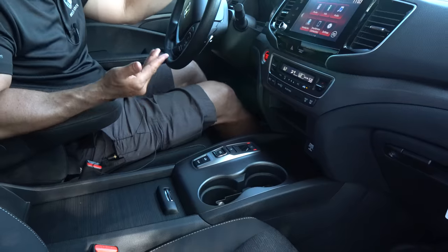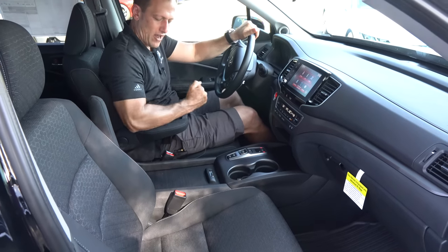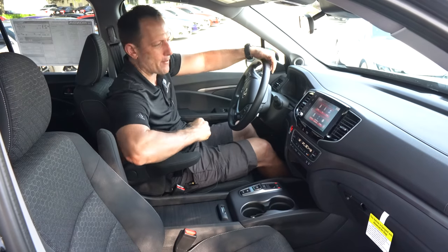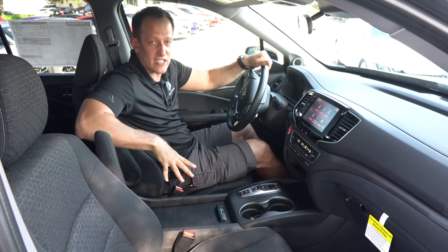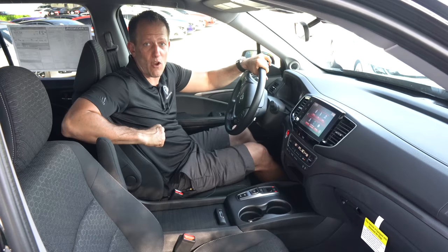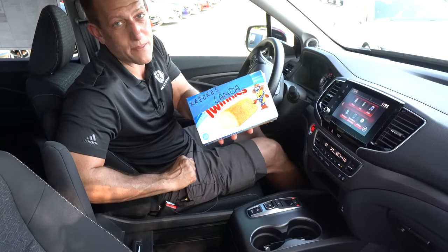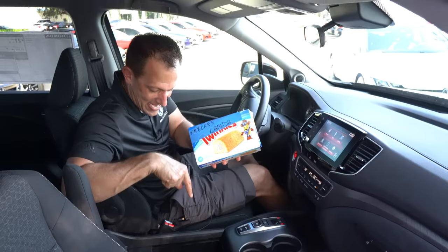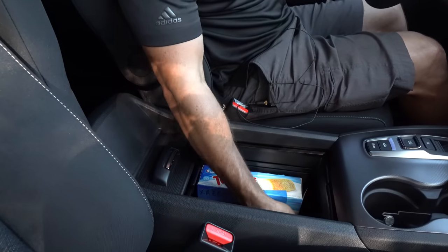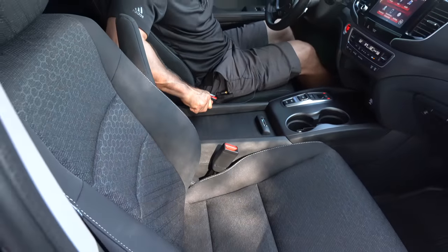One thing I'm not a big fan of personally — though I do understand it because it frees up a lot of room — is there's no actual center console armrest. You have the captain-style chair armrests, but they're kind of narrow. The good news is that if you have a bag, purse, or satchel, you can place it right on top of this lid. Open it up and you have a nice storage bin, plus a 12-volt and another USB inside — they've got you covered for storage.